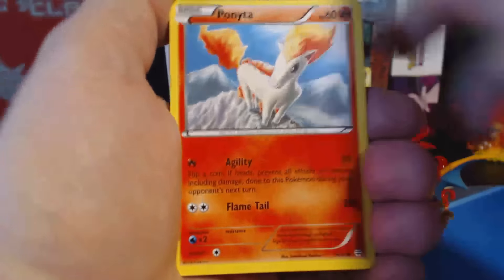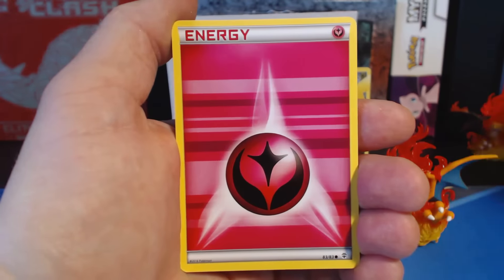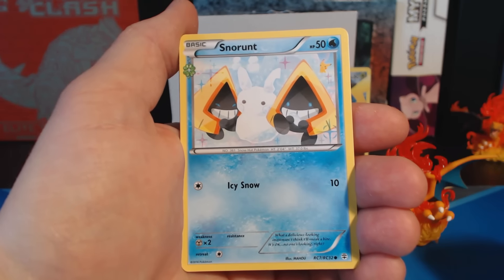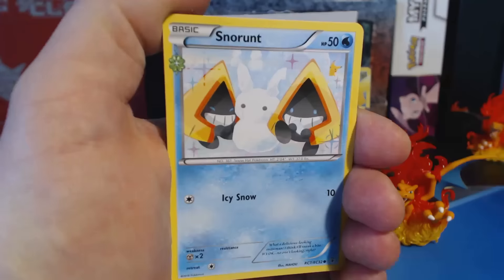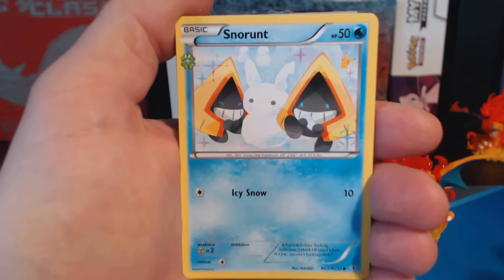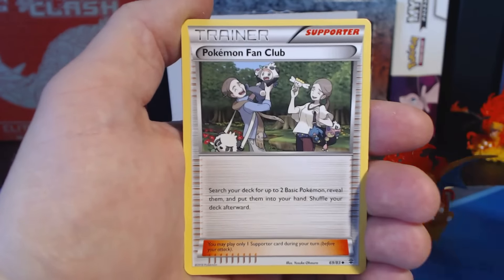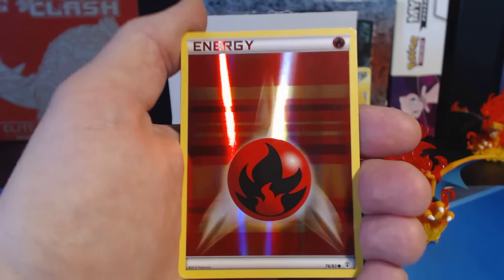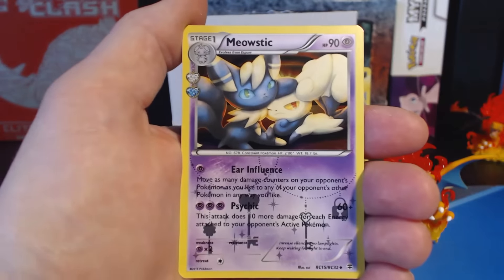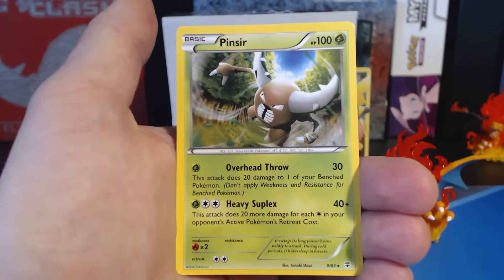Pack number two — bonita! Magic Cop, Fairy Energy, Doduo, Snorunt — wow, they look evil. Look at this little smirk on that Snorunt, he looks scary. Olympia! Pokemon Fan Club — nice! Fire Holographic Energy Card, I don't think I have this one. Meowstic, Rating Collection, and a Pinsir — rare.